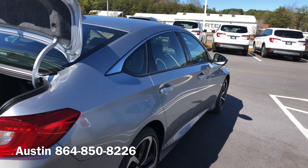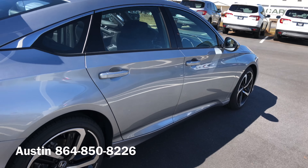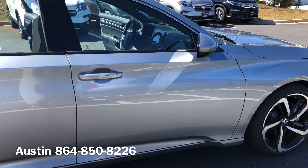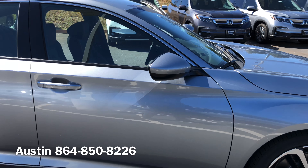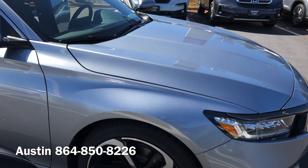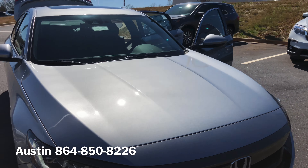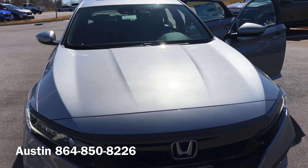Again, my name is Austin. Give me a call here at 864-850-8226. That way we can go ahead and set up a test drive, as well as answer any questions you may have about the vehicle. Thank you for your time and your consideration choosing us here at Hendrick Honda of Easley. I look forward to speaking with you.